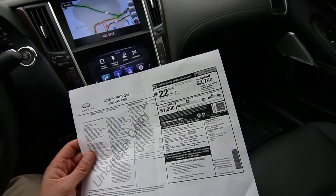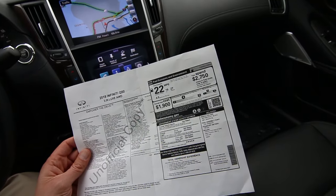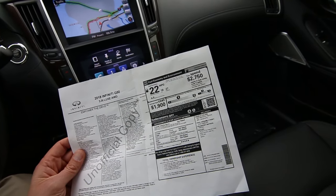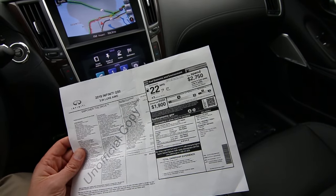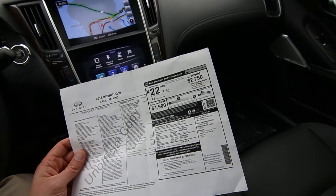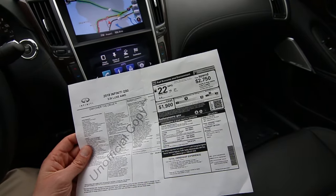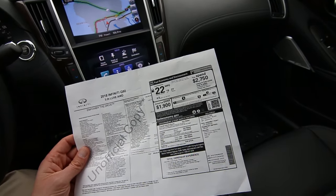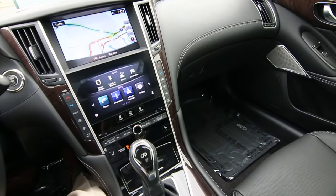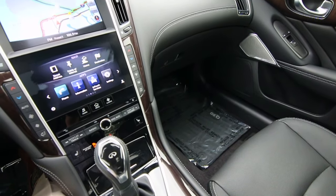Then you have a Sensory package that gives you the Bose Performance Series 16-speaker sound system, upgraded leather appointed seating versus leatherette, power tilt and telescoping steering wheel, dual occupant memory for the driver's seat, an advanced climate control system that cleans and filters the air, enhanced interior ambient lighting, and auto dimming outside mirrors. It's got a few other goodies as well — if you want a full list of those features or a copy of the original window sticker, we can provide that for you.